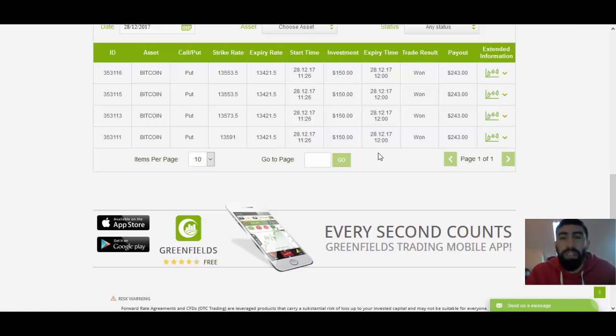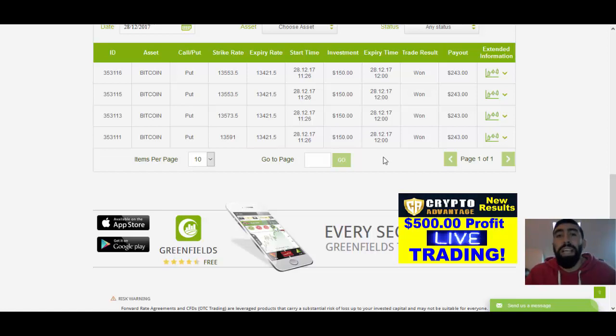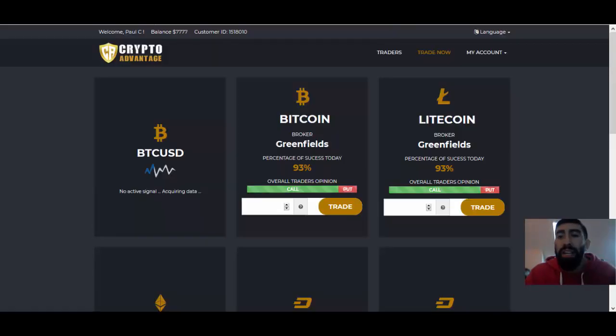Just yesterday or the day before, we posted a live video of using the software live in action, so traders could see how simple it is to use CryptoAdvantage. If you haven't seen that video yet, I highly recommend you watch it — you can click the eye icon on the top right-hand corner of this video and watch the software live in action anytime. I will be back later on today and hopefully we can do some more live trading, but in the meantime feel free to watch that video.